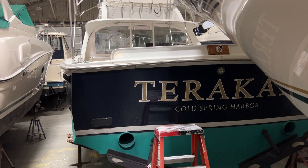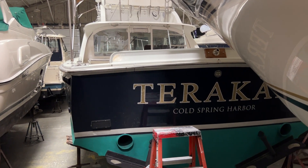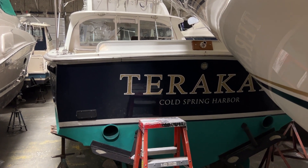Hello everybody, welcome to Boating with Lucas. Today we're going to be viewing the 1971 Bertram 31.